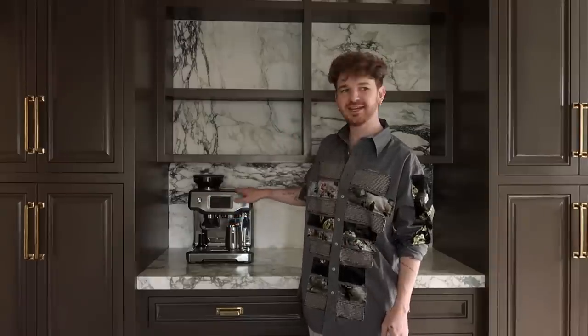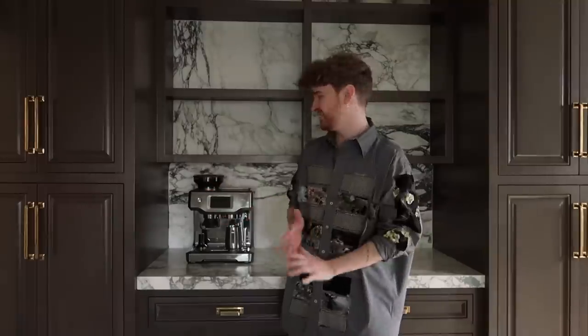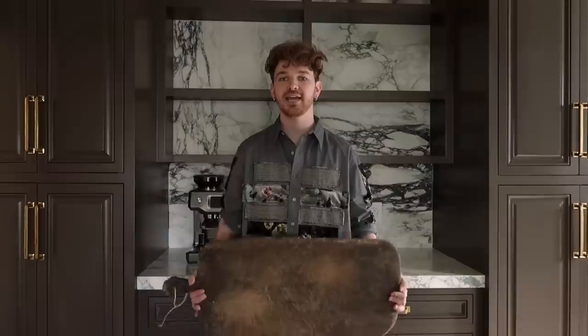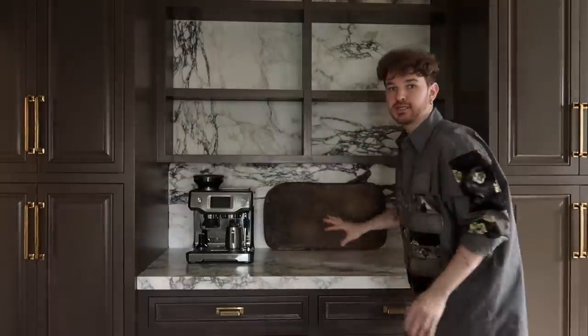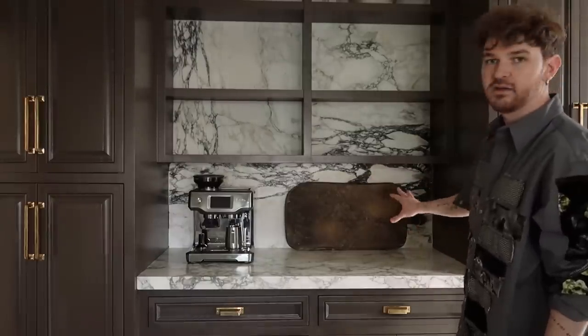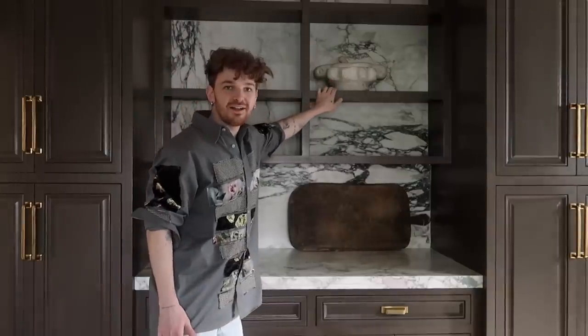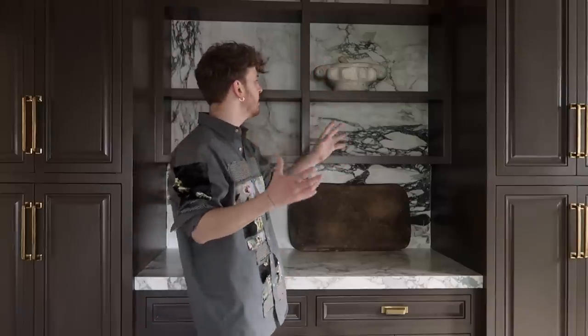I've successfully spent two hours playing with my new espresso machine and I realized I haven't styled any of the kitchen yet, so let's get started. I want to do the coffee bar first — this is our hero of the coffee bar. When styling shelves I like to start with things I know for sure are going in, particularly larger items, then add smaller things to fill in the spaces. I have this large cutting board here which I'd love to use to break up some of the marble and provide a solid backdrop for decor.